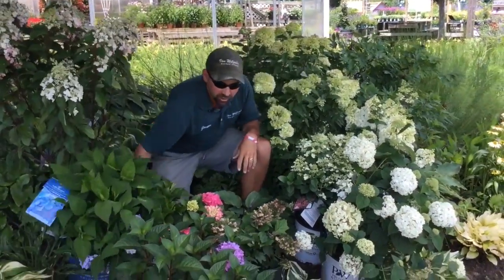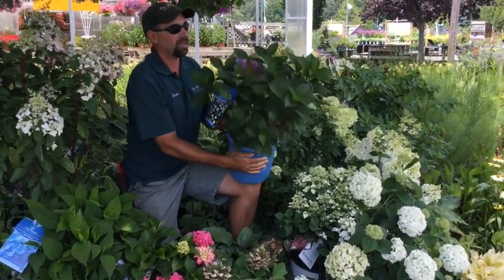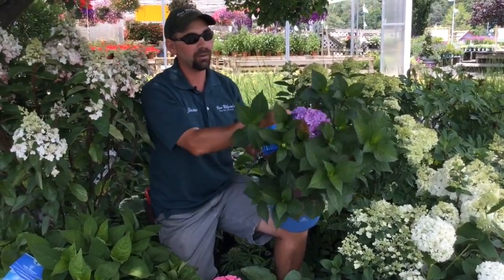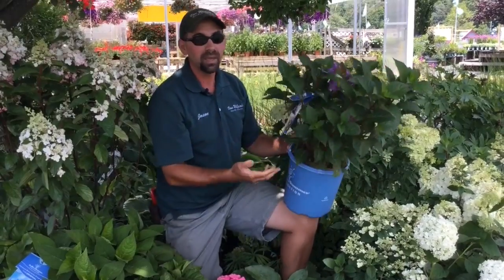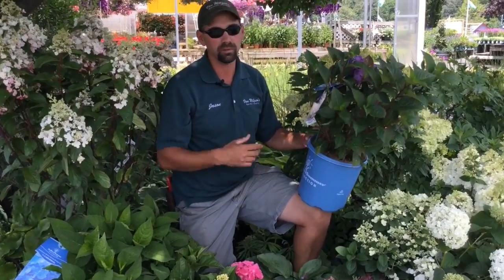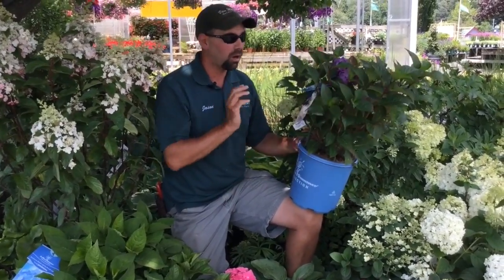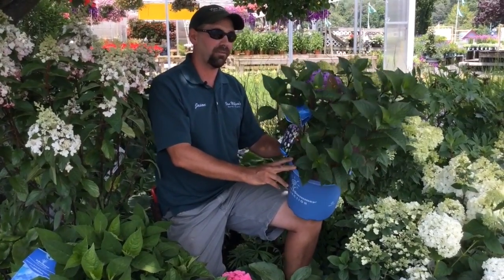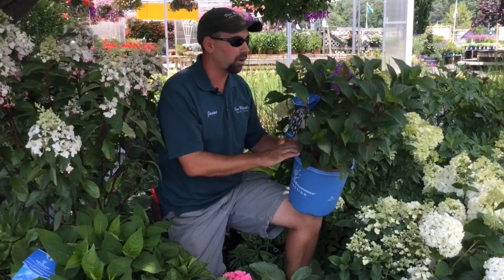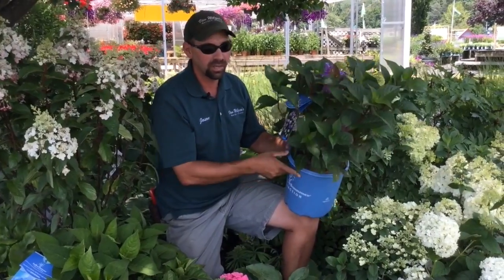Another new introduction in the Endless Summer collection is Endless Summer Bloomstruck. What makes Bloomstruck so great is you'll notice how the stems on this have a reddish tinge to them and the flowers will be more on the purple to blue side. This is basically a cross between the original Endless Summer and Endless Summer Twist and Shout. So you're going to get all the great attributes of both those plants in a brand new hearty plant. This will grow about 5 by 5. The flower color is going to be shades of purple and even blue, and the stem contrast — the red against the green foliage — is wonderful as well.